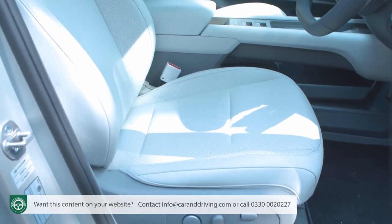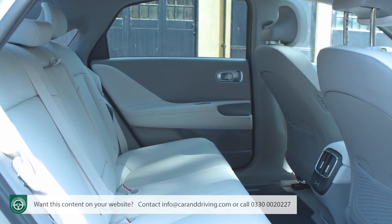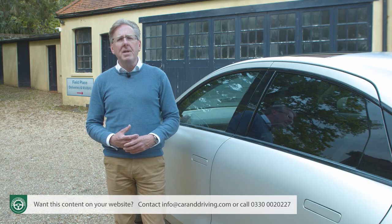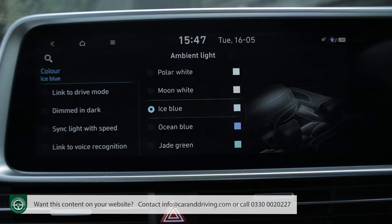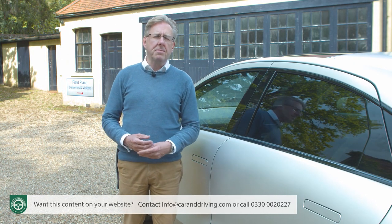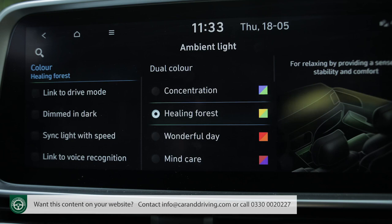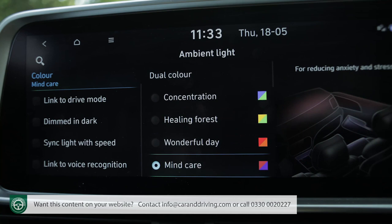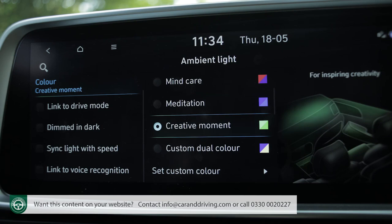The two front seats have power adjustment, heating and lumbar support, and the outer positions on the rear bench have heating. The dual-zone air conditioning system has useful auto dehumidify and auto defog climate functions. The ambient lighting system allows you to choose from a spectrum of 64 colours and six pre-programmable themes selected by colour experts, including concentration blue and green, healing forest yellow and green, wonderful day red and gold, mind care pink and violet, meditation royal blue, and creative moment in turquoise and green.